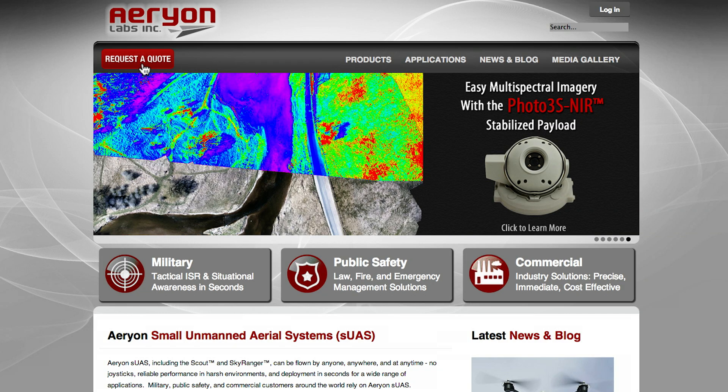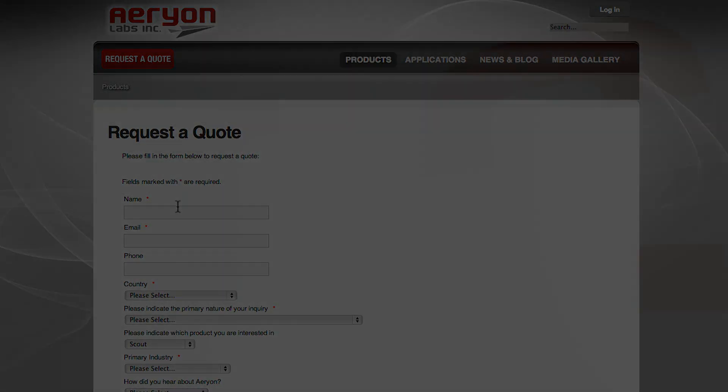These features are common to both the Aerion Scout and Skyranger, and you can learn more about them on the product section of our website. And if you're ready to talk to someone about your project and objectives, fill out the request to quote form so we can start working together.